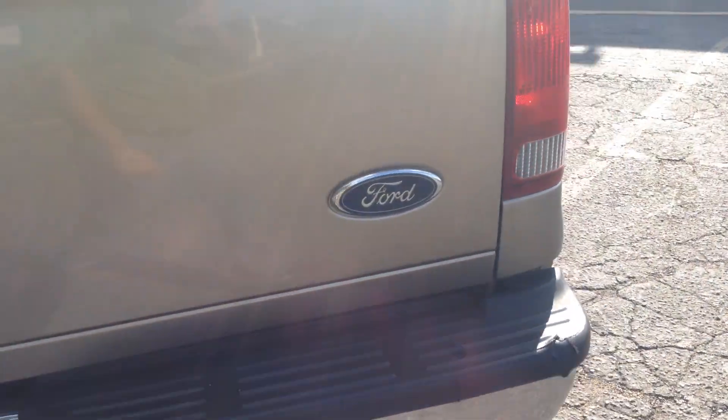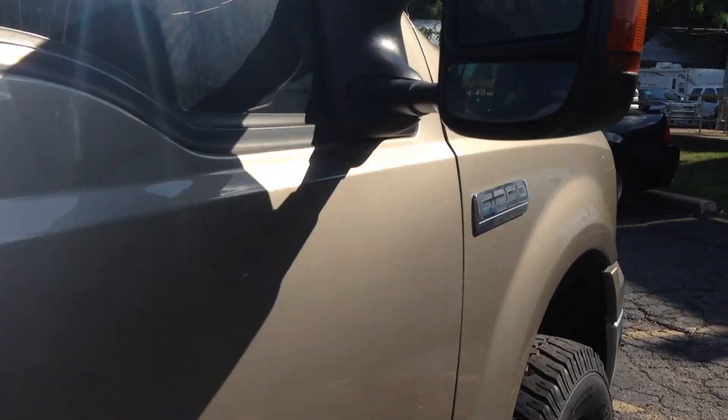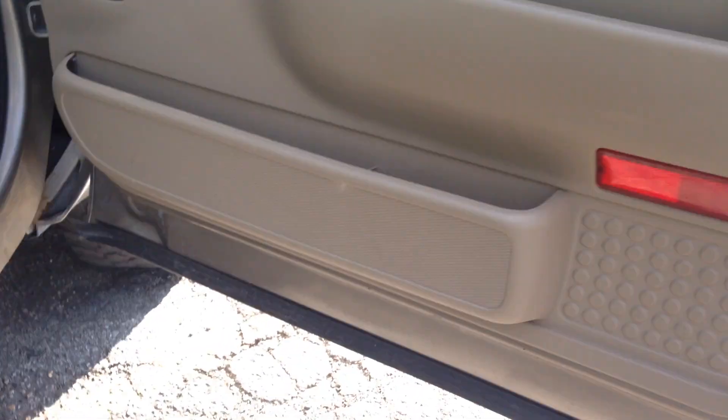It's got an auxiliary tank. Here's your tool box. It does not have a gooseneck hitch, but if you need one, we can help you. Sounds really nice. This thing's clean — these are the pulling mirrors, and the passenger side is nice.